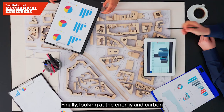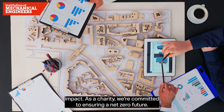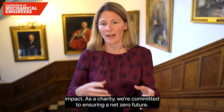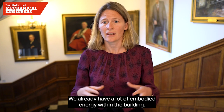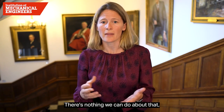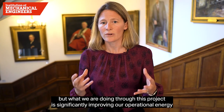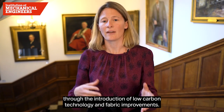Looking at the energy and carbon impact — as a charity we're committed to ensuring a net zero future. We already have a lot of embodied energy within the building and there's nothing we can do about that, but what we are doing through this project is significantly improving our operational energy through the introduction of low carbon technology and fabric improvements.